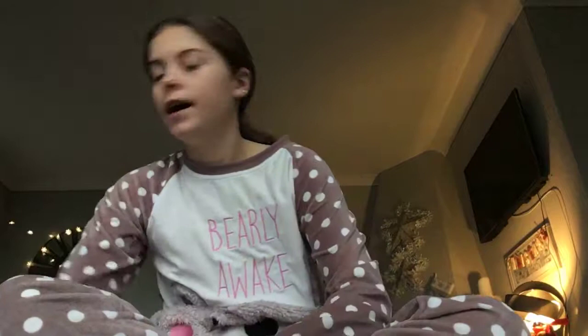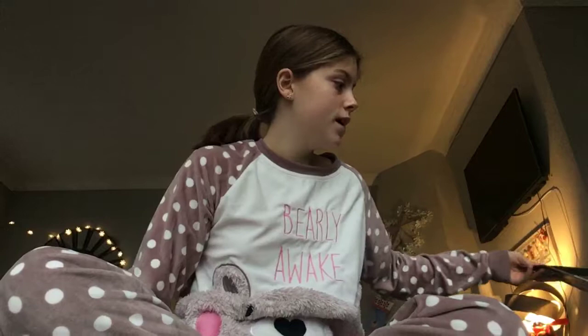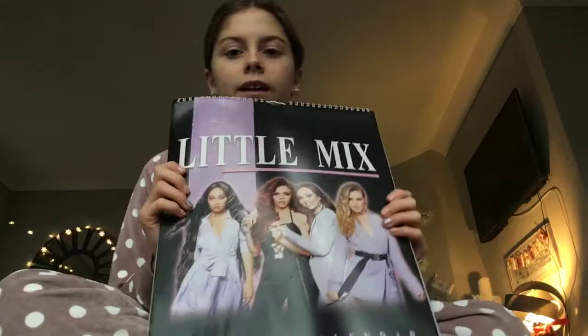I always get a calendar for the year — I got a Little Mix one. I got one last year too — a 2017 one — and I love Little Mix. On the back there are pictures of all of them, so that's really cool.